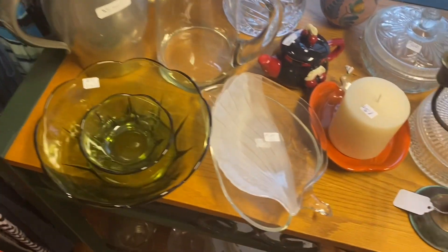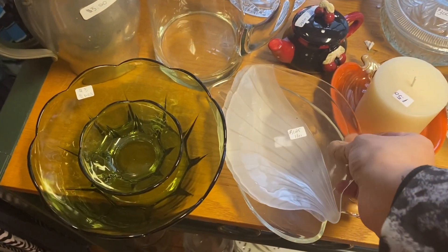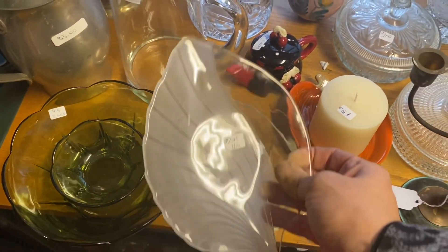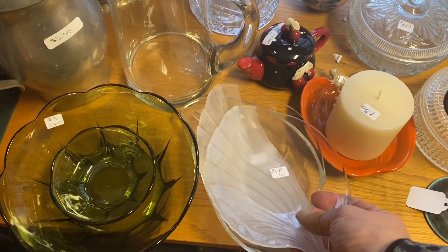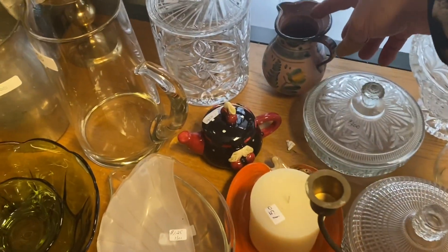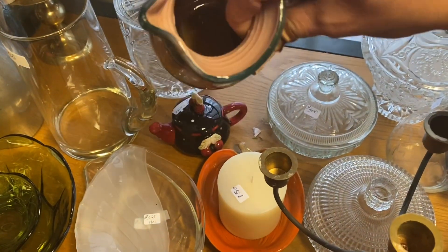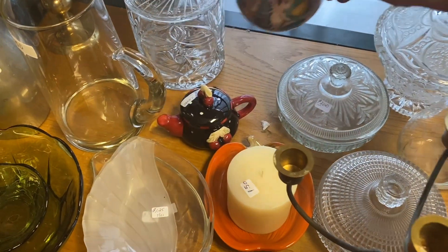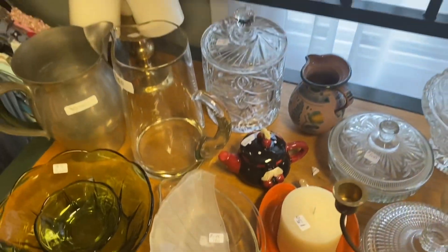I see the avocado-colored chip and dip but it's missing the clip as usual. These look totally 80s, maybe even 90s. And this little pottery vase — a dollar — it's handmade with no markings.